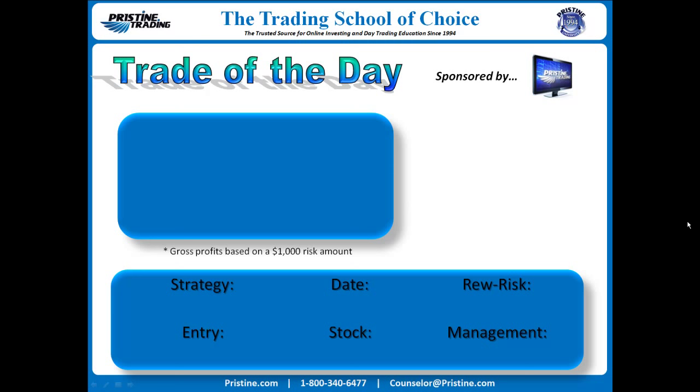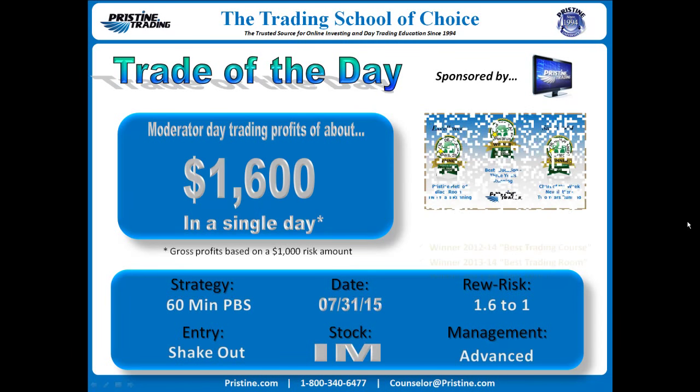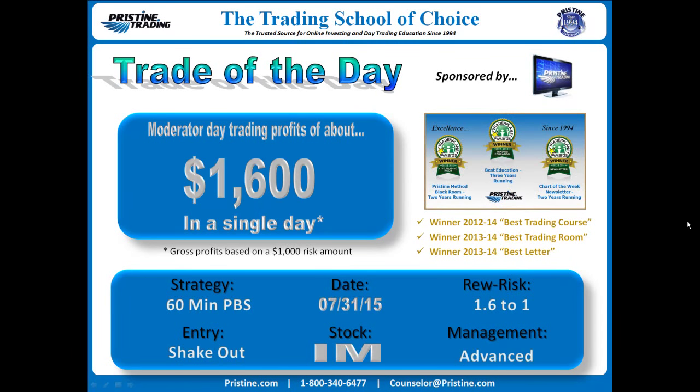Hi everyone, and welcome to this edition of the Trade of the Day, sponsored by Pristine Trading. The play today was IAM — Ingrow Micro — a 60-minute Pristine buy setup, entry on a shakeout. Reward/risk 1.6 to 1. This is not the biggest trade, but it was a very interesting one. It was on Friday the 31st. I want to go over the movement and the entry, especially the shakeout type of entry.